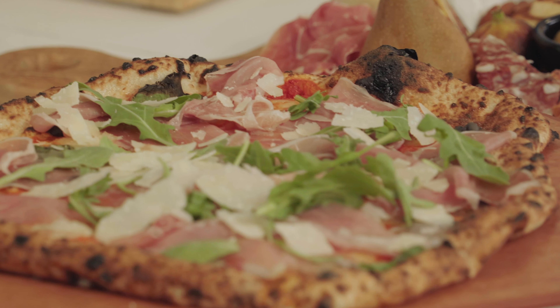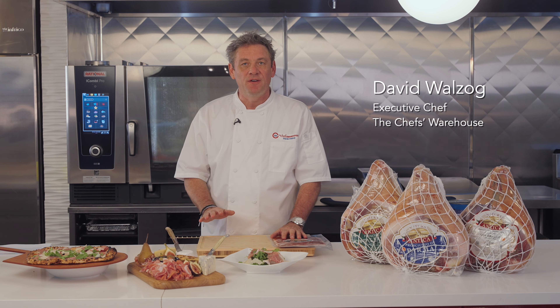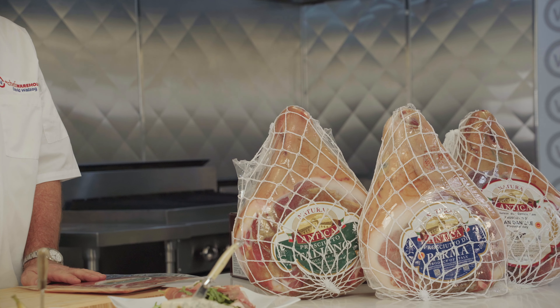Prosciutto is a point of national pride in Italy, and for good reason. I'm David Walzog, the executive chef of Chef's Warehouse, and I want to introduce you to our exclusive label prosciuttos, Natura Antica.